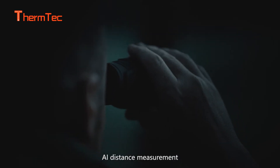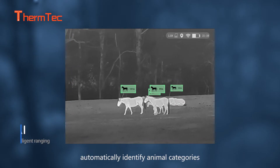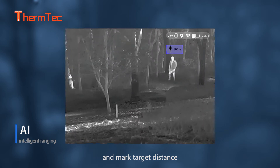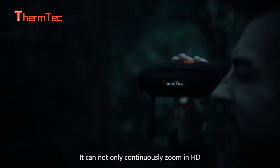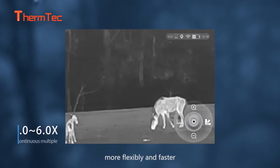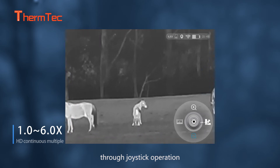AI distance measurement automatically identifies animal categories and marks target distance. It can not only continuously zoom in HD, but also search and lock the target more flexibly and faster with joystick operation.